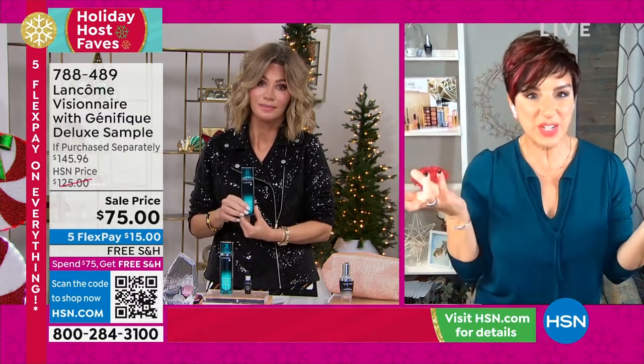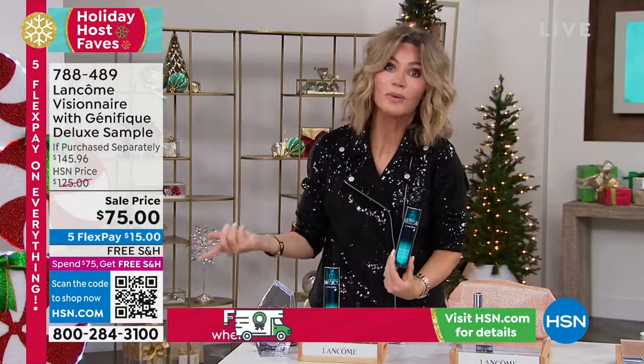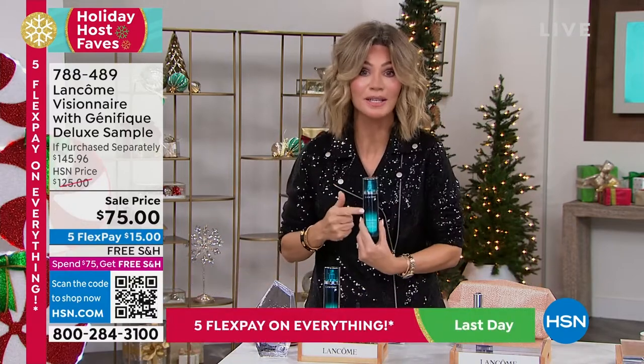Makeup actually turns into fun because makeup is supposed to be fun, right? We're finally correcting — we're tired of covering up. Let's correct what we're covering up. It's like: wouldn't you like to not wear any concealer? That's exactly what this is going to do for you.